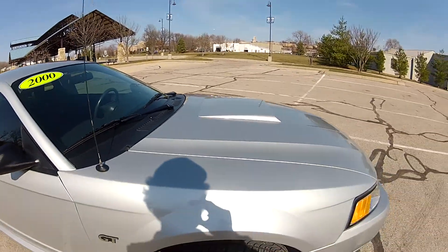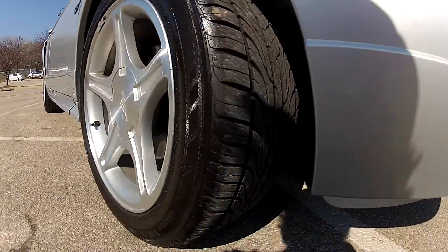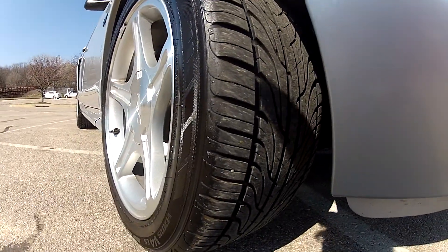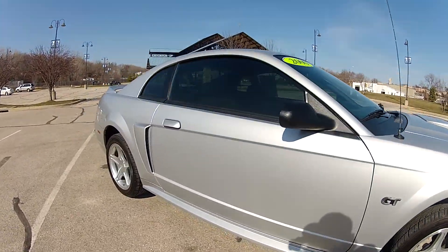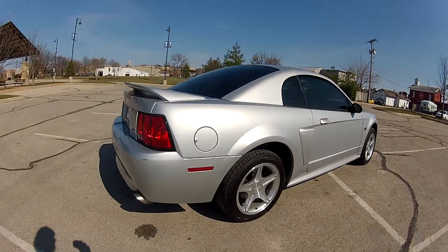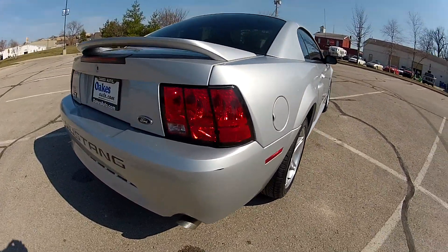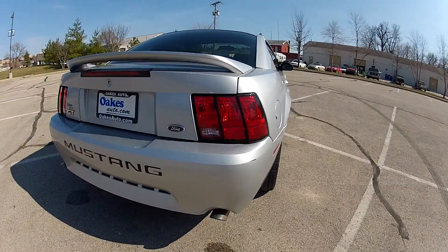The windshield is free of any chips or cracks. It has nice 17-inch alloy wheels on all four corners with matching hand-coated tires on all four corners as well. All four tires do have the same amount of tread life as well. The rest of the body is in near immaculate condition with no dings, dents, or scratches to be found, and this is the only other imperfection to be found on the whole car.